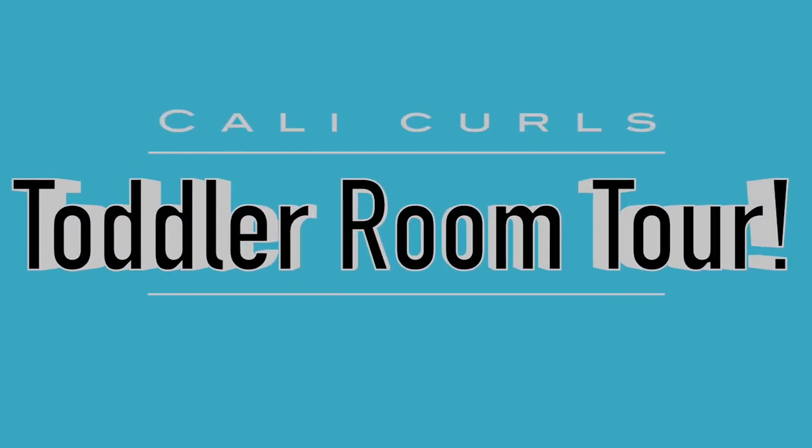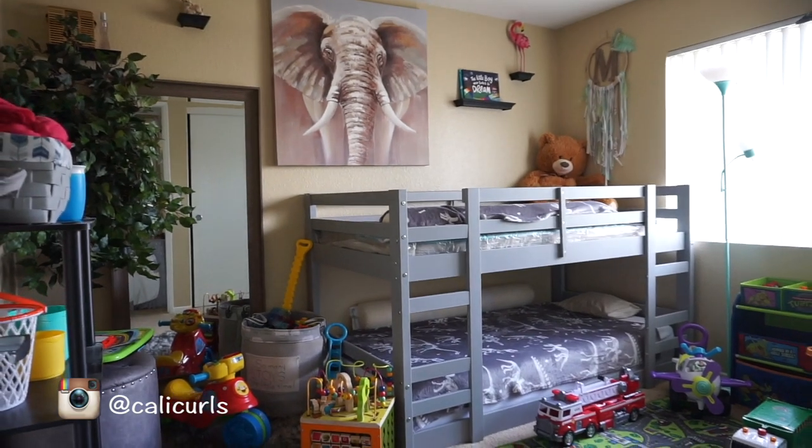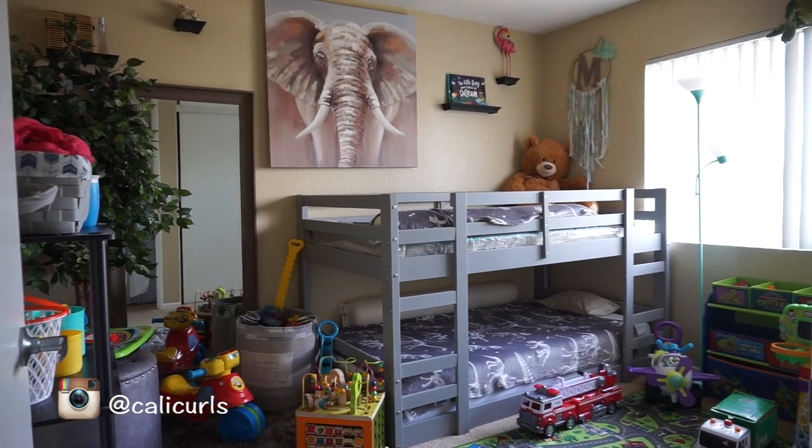Hey, what's up you guys? This is CaliCurls. Welcome back to my channel. In this video, I'm showing you guys a room tour of my boys' room, Mickey and Mac.